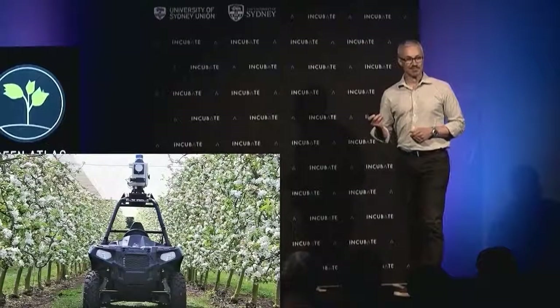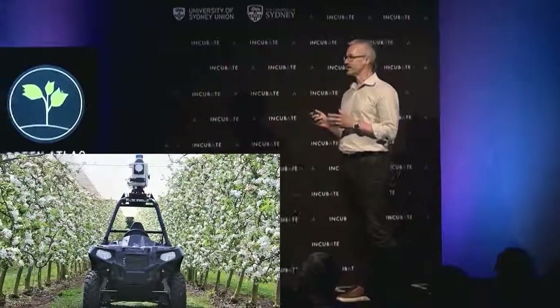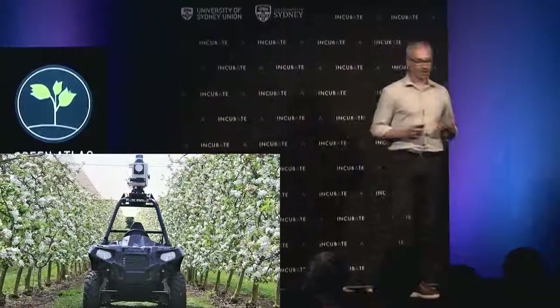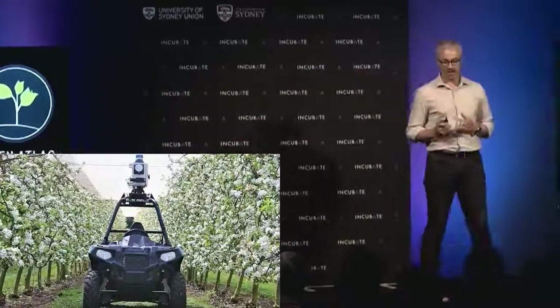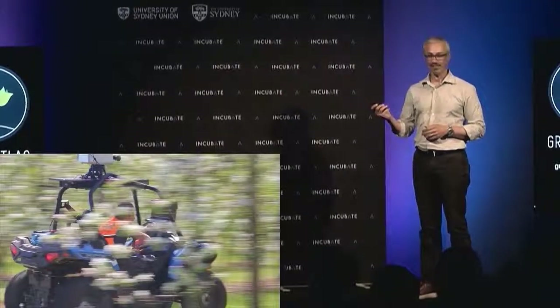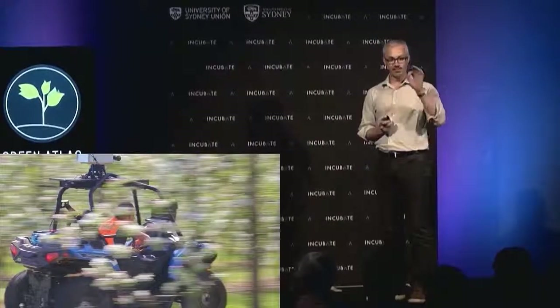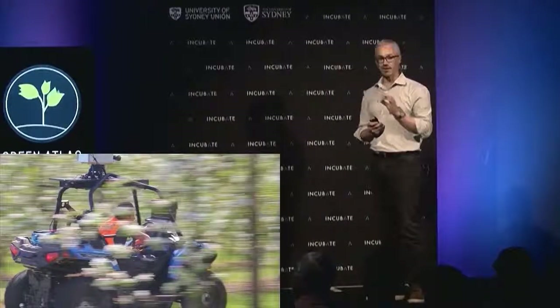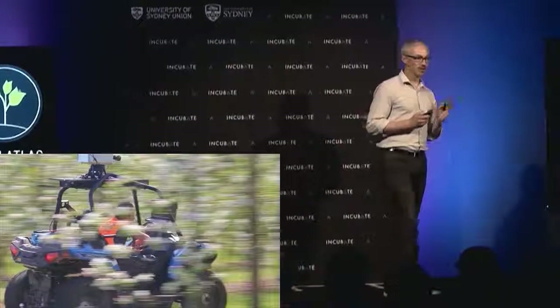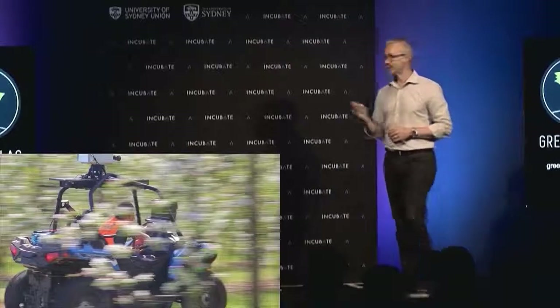So, introducing the Green Atlas Orchard Cartographer. Not only is this the most advanced orchard scanning platform on the planet, it's also the fastest. In the time that a person has managed to count all the flowers or all the fruit on a single tree, we've counted the flowers or fruit on 6,000 trees with this platform.